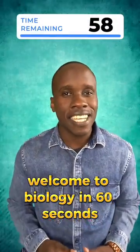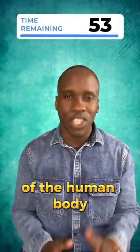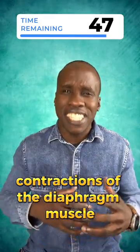Welcome to Biology in 60 Seconds, the fast-paced, entertaining way to learn about the wonders of the human body. Today's topic: hiccups — those annoying and often uncontrollable contractions of the diaphragm muscle.